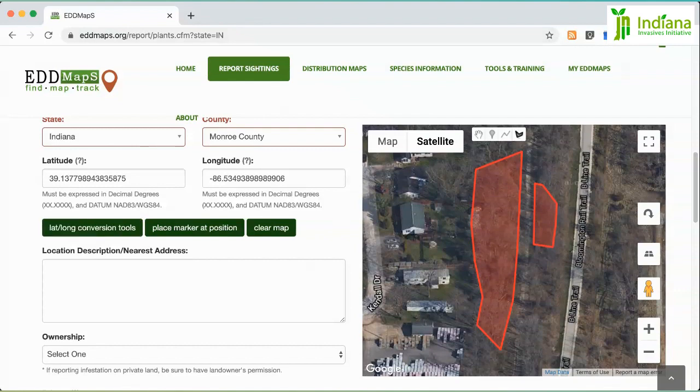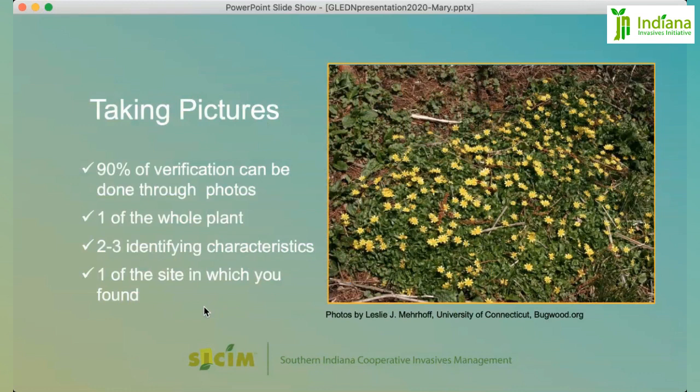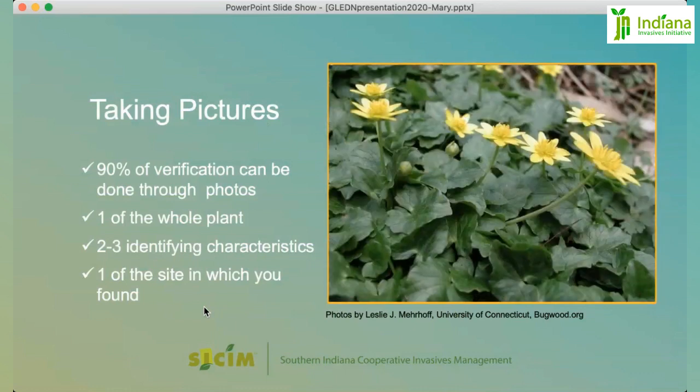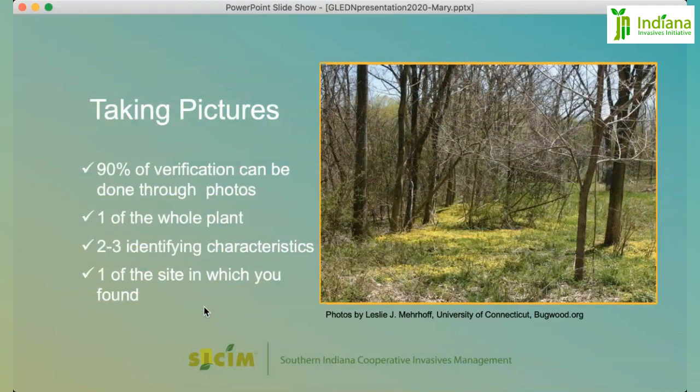You can add information on the type of land ownership and provide information on the location of the sighting in case it's hard to find. Down below, you'll see multiple areas to upload images. Taking pictures is essential — about 90% of our verification on this system is done remotely through photos. Take one photo of the entire plant or group of plants, then two to three close-ups showing identification characteristics — a top view, a side view to see other plant parts, even pictures of the roots if possible. And a photo of the site itself to give a better idea of the level of coverage.